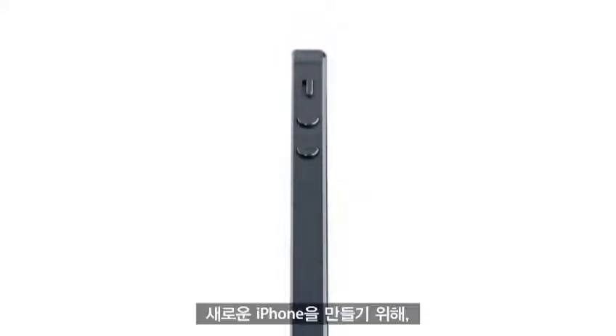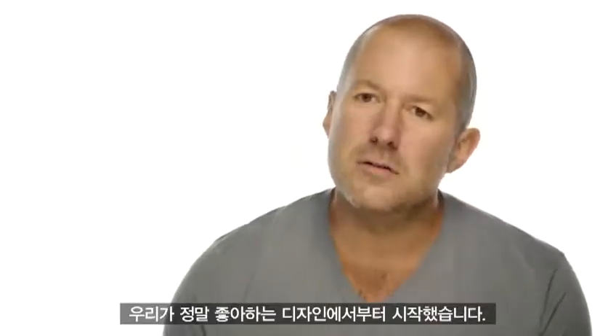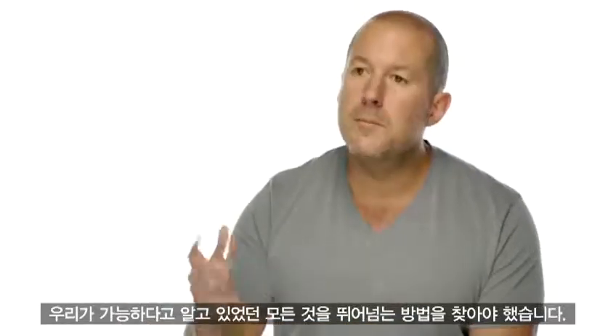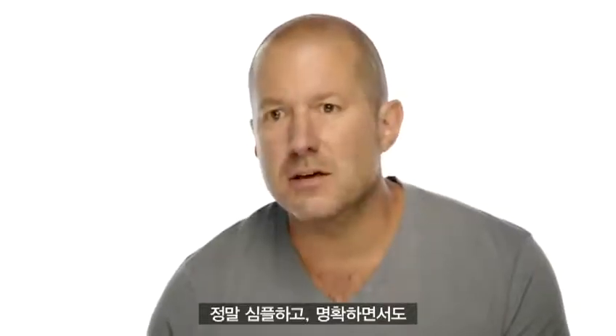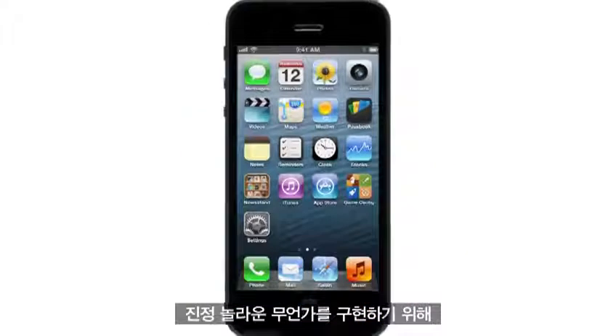To create the new iPhone, we began with a design that we really loved. But to build it, to implement it, we had to look way beyond what we knew to be possible. It took all of our learning, our best thinking, to realize something so simple, so clear, and yet so truly extraordinary.